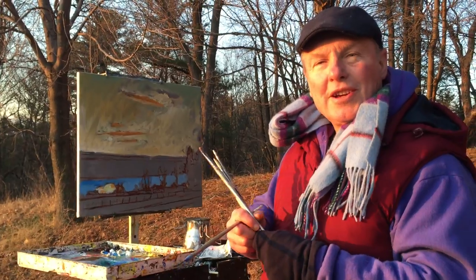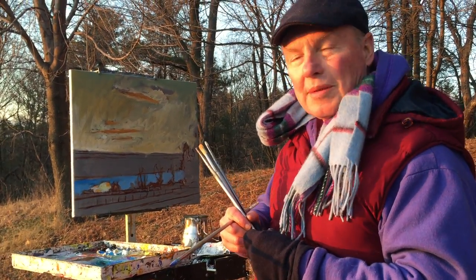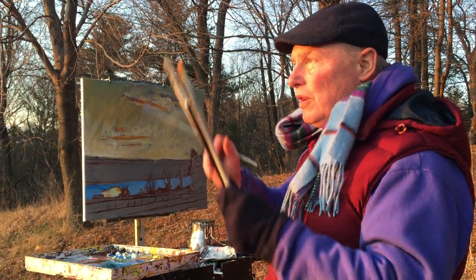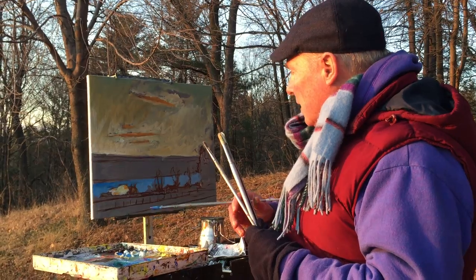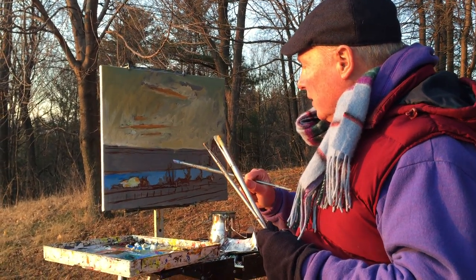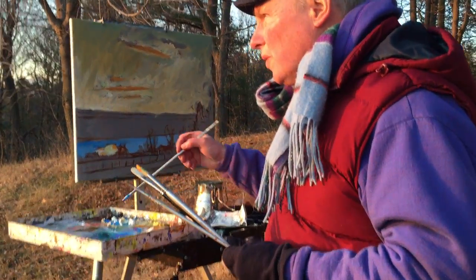Greetings, friends. Brian Keeler here. Welcome to my studio above Seneca Lake near Burdette, New York. I'm doing this wonderful view here of the sunset on an early April day. I'm just getting it blocked in at this initial stage like I do. Come on in here and I'll show you what I'm doing.